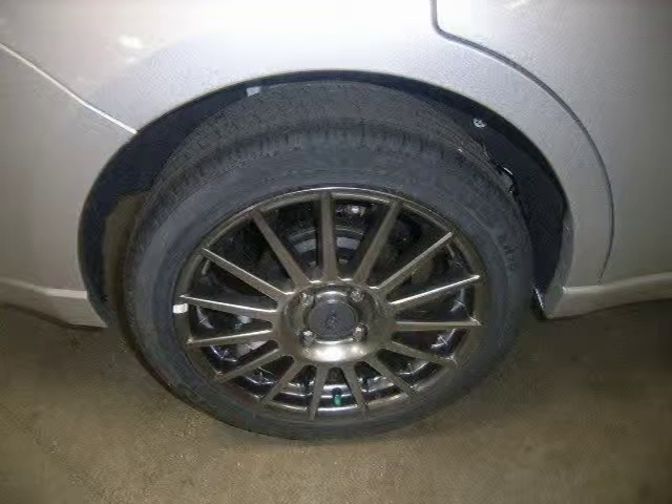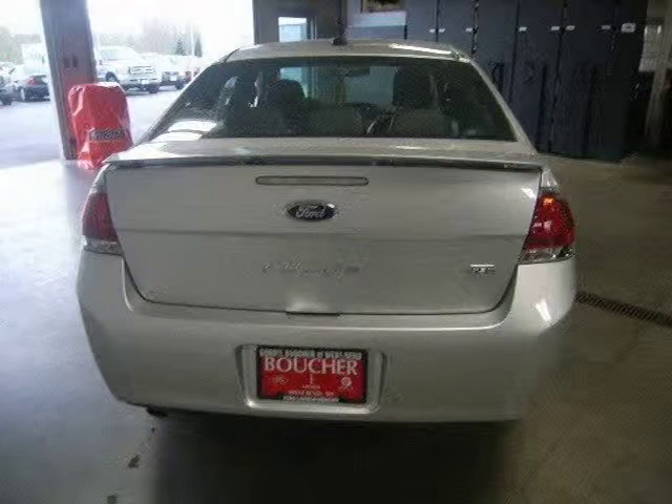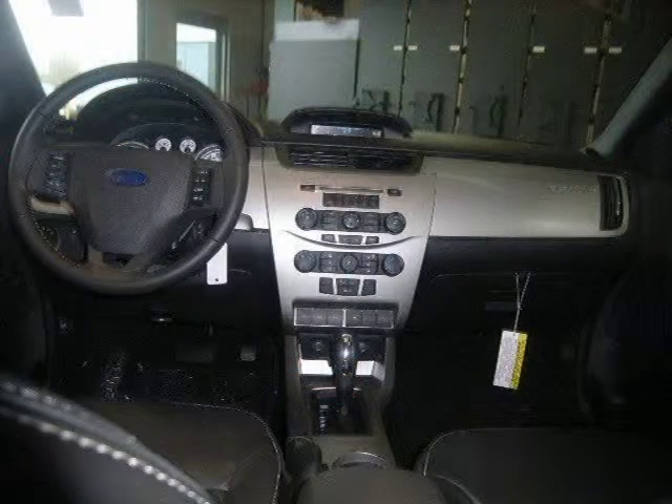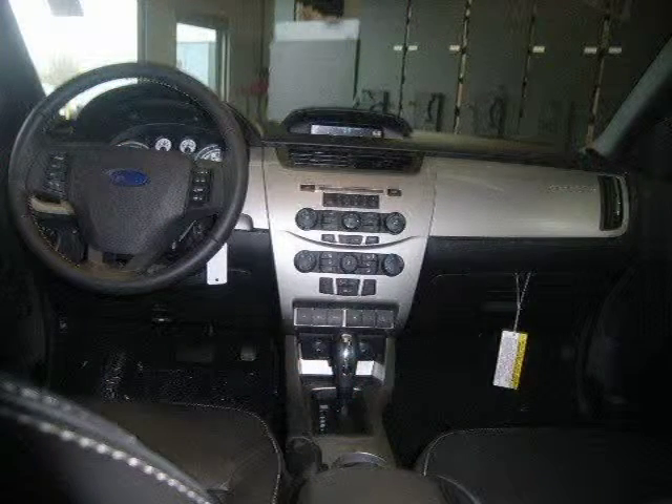This vehicle features front wheel drive, power steering, front disc rear drum brakes, aluminum wheels, tires, front performance, and many other features. For more information on this great sedan please click the link to the...